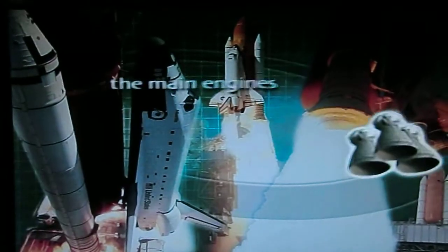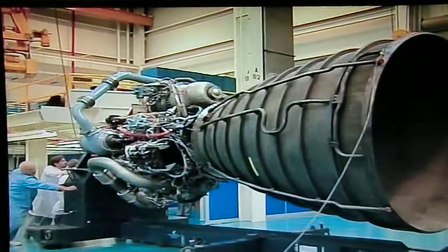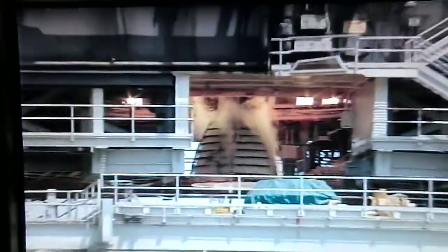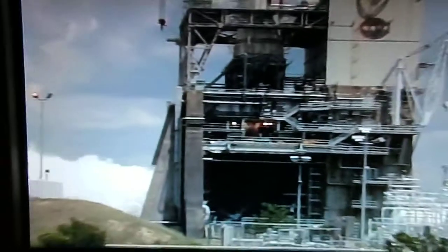The space shuttle main engine, or SSME, is the world's most advanced rocket engine. It is fully reusable and produces more power for its weight than any engine ever developed. During a launch, the SSMEs provide about 500,000 pounds of thrust each, producing as much energy as 13 Hoover Dams.